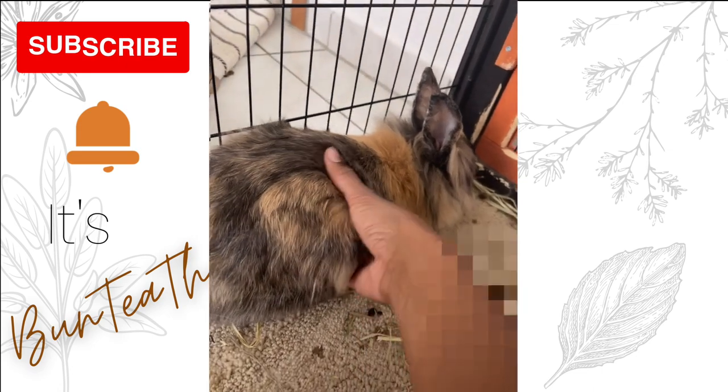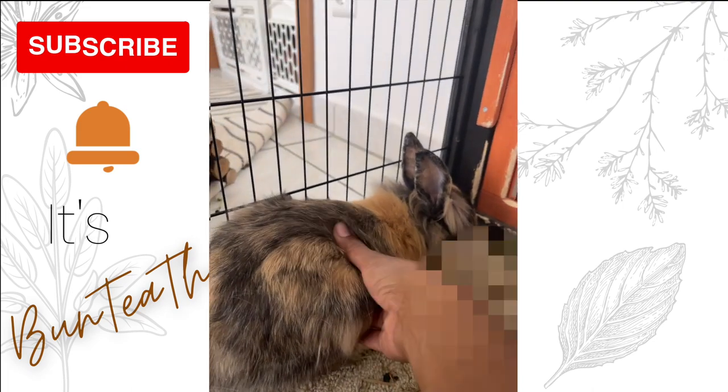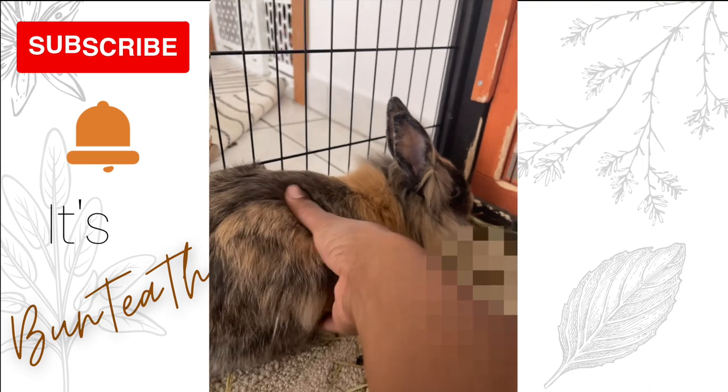Earlier in the video you saw Anise laying in her litter box. That is one of the cues that your rabbit might be in GI stasis — they just lay in their litter box. That's not normal behavior.